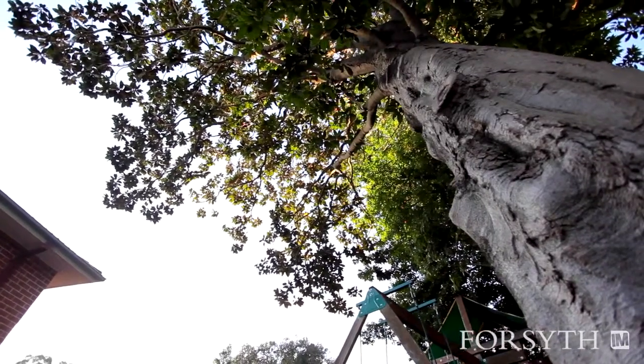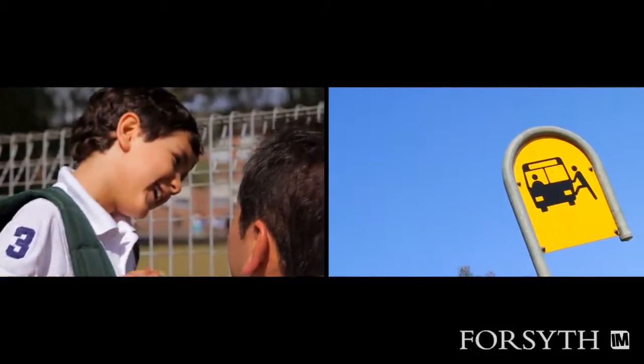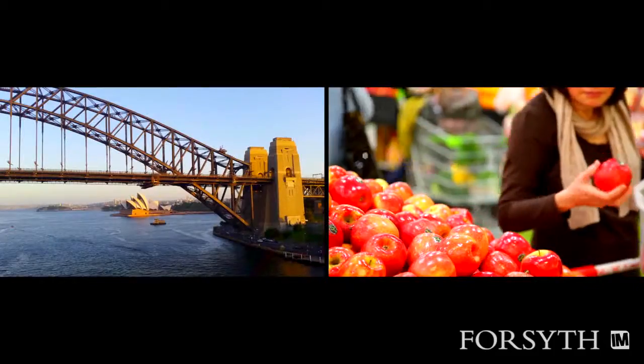Lane Cove is a popular location for its great transport, schools, easy access to the city and shopping.